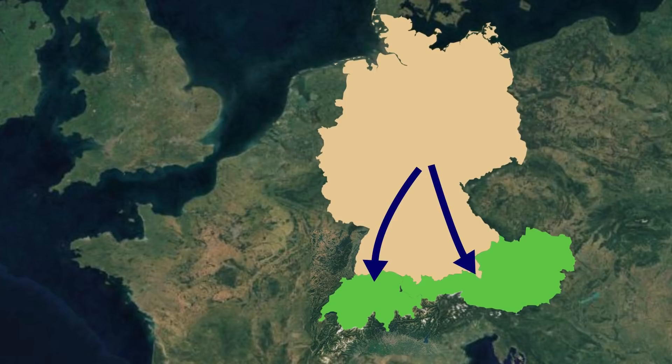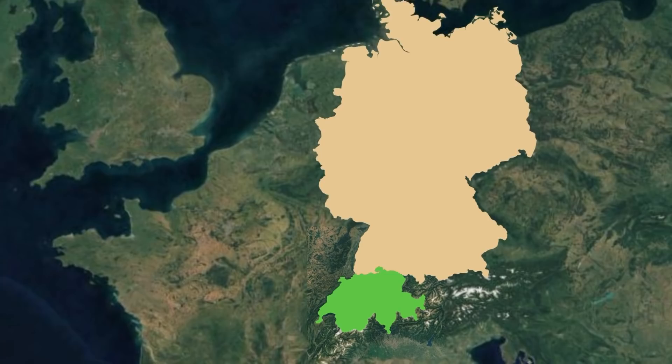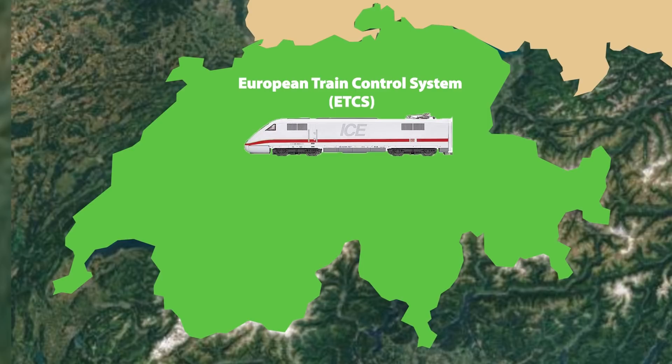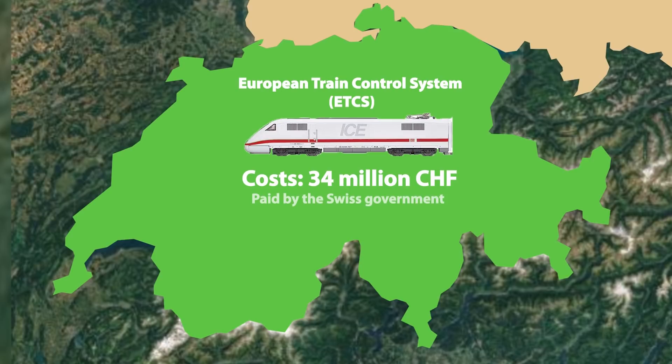Now, regarding services, they were easily extended into Austria and Switzerland, although Swiss railways required a narrower pantograph. On the other side, international services to the Netherlands, Belgium and France were limited by incompatible signalling. France also objected that the ICE-1 trains are too wide and too heavy for the French gauge. It is also interesting to mention that 19 ICE-1 trainsets used for service into Switzerland were equipped with a European Train Control System in 2007. The cost of 34 million Swiss francs was paid by the Swiss government.